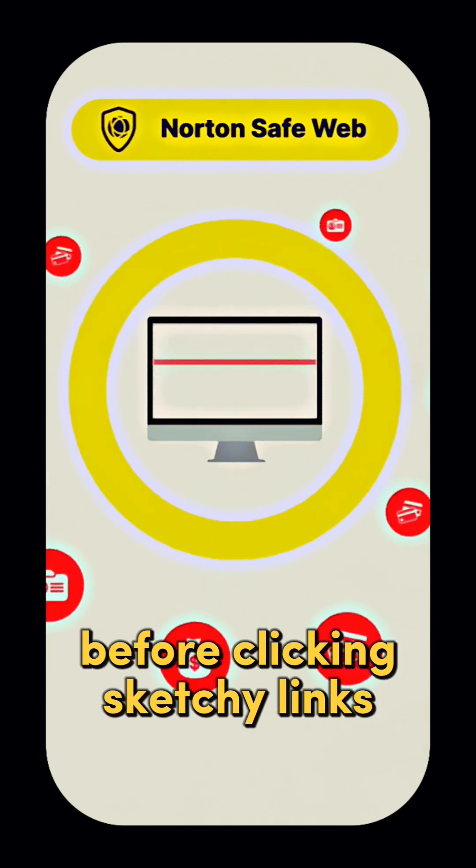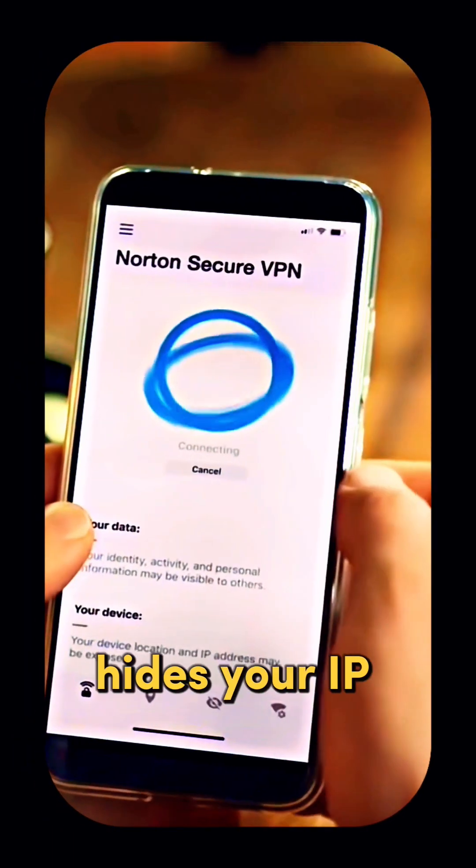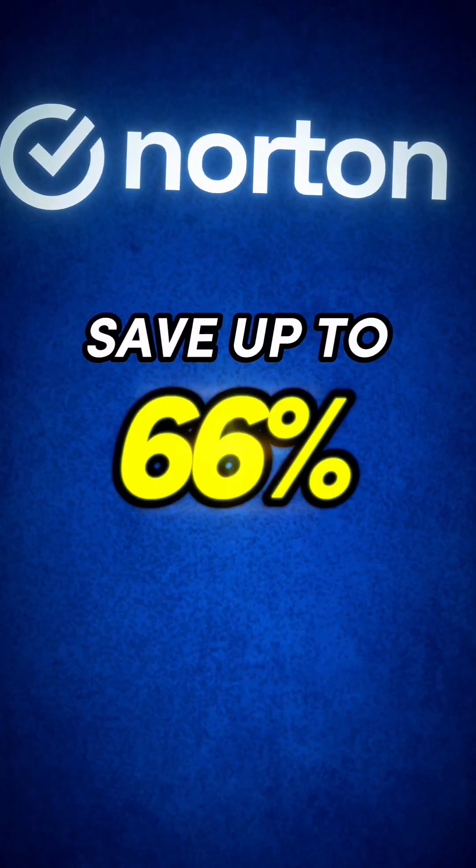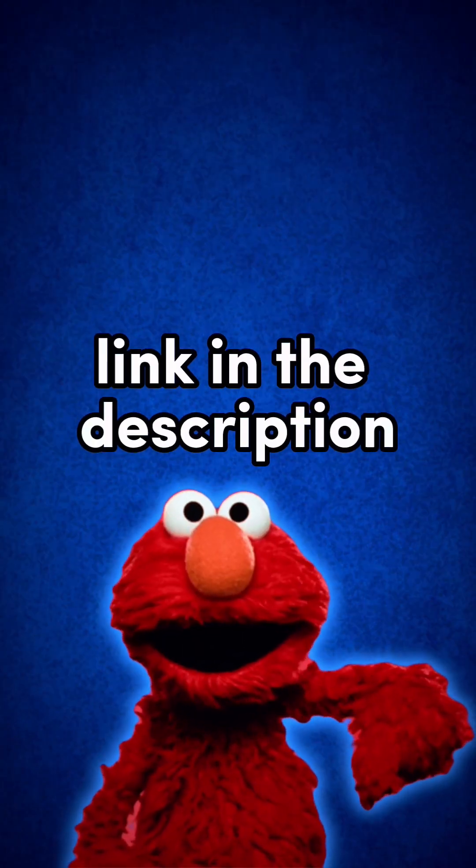Its safe web warns you before clicking sketchy links, and its VPN hides your IP for true anonymity. Don't let them track you. Grab 66% off Norton with our special link in the description below.